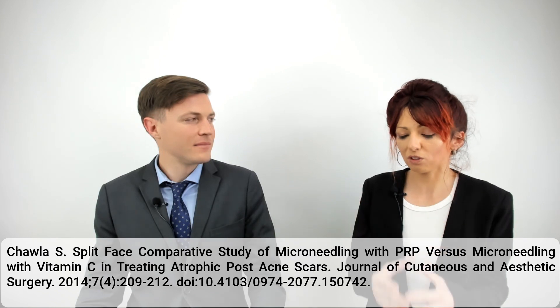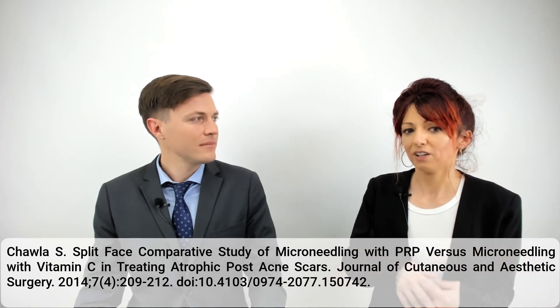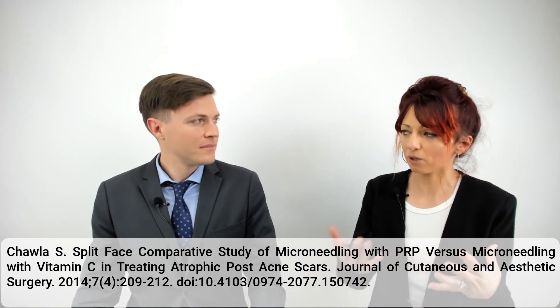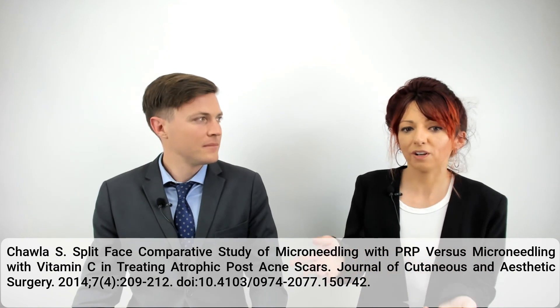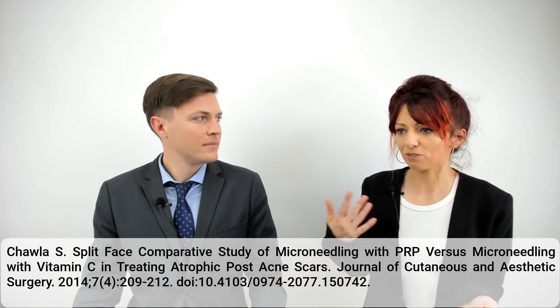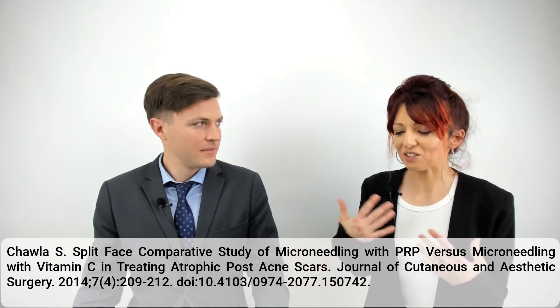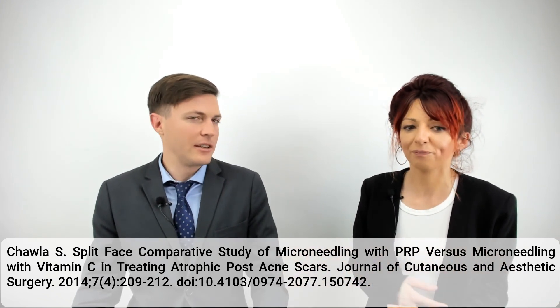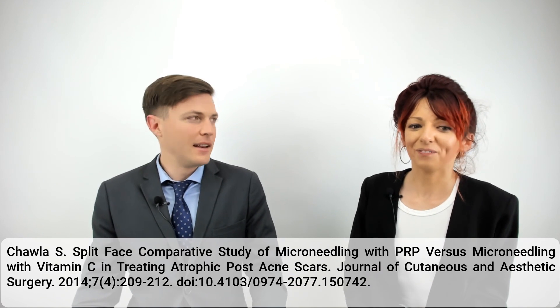Luckily this study actually did do a blood count and platelet count, and photographed the patients' faces prior to any treatment. PRP was prepared by drawing blood from the patient and then mixing it with an anticoagulant — ACD, which is also what they use in blood banks to store plasma and prevent it from clotting, also known as citrate dextrose solution. They don't mention any commercial kit; it seems like they're using a standard vacutainer.